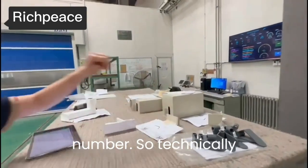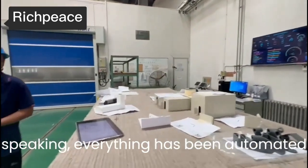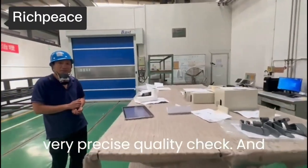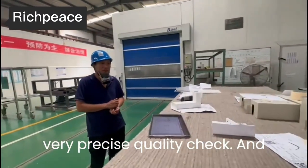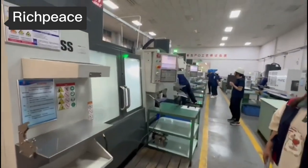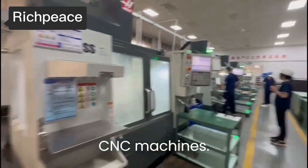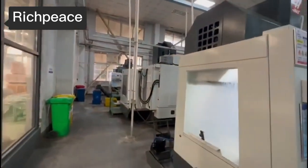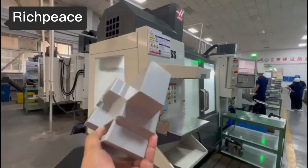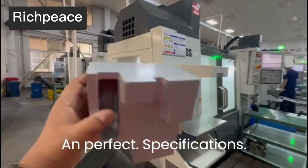Technically speaking, everything has been automated to avoid any confusion and to ensure very precise quality checks and delivery times. It's all precision CNC machines — you are creating a kind of perfect specifications.